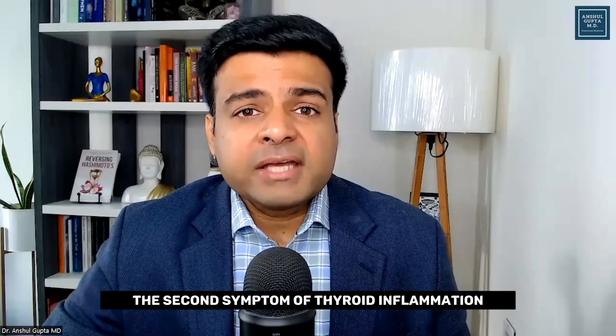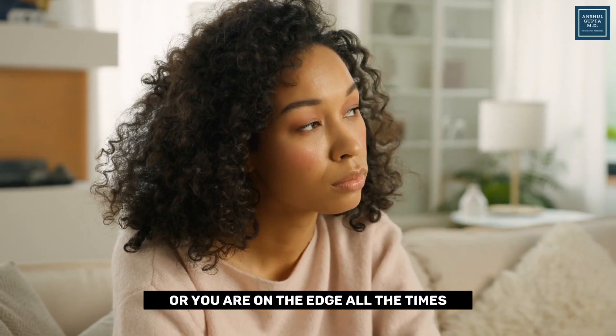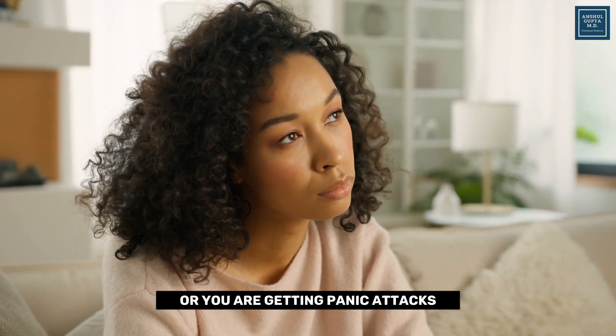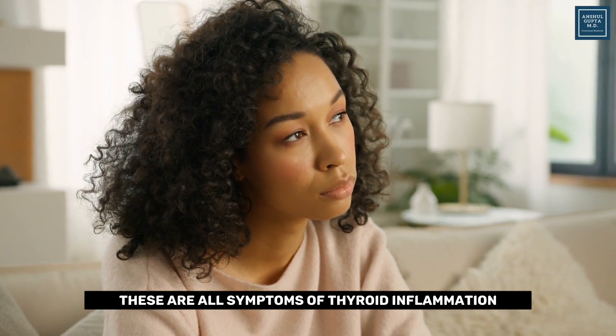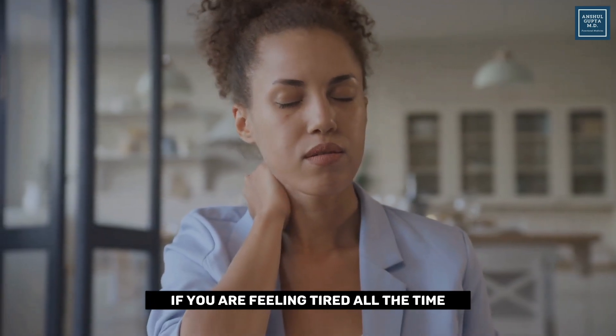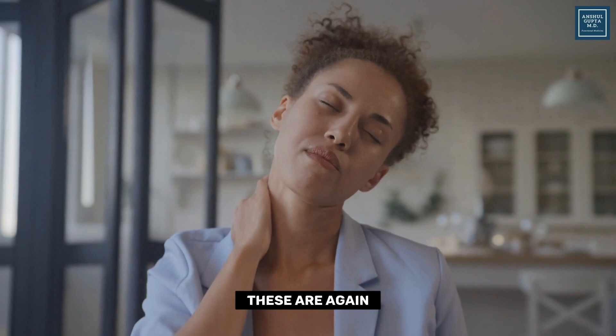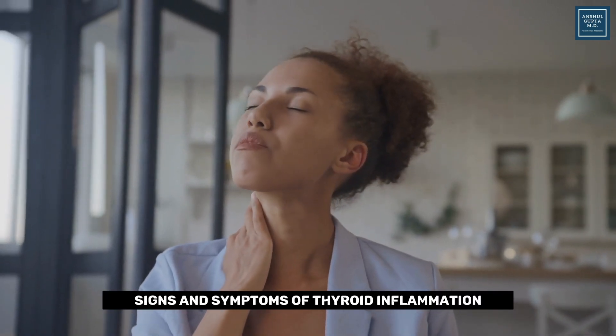The second symptom of thyroid inflammation is feeling anxious, being on edge all the time, or getting panic attacks — these are all symptoms of thyroid inflammation. The next symptom is feeling tired all the time or having body weakness, which are again signs of thyroid inflammation.